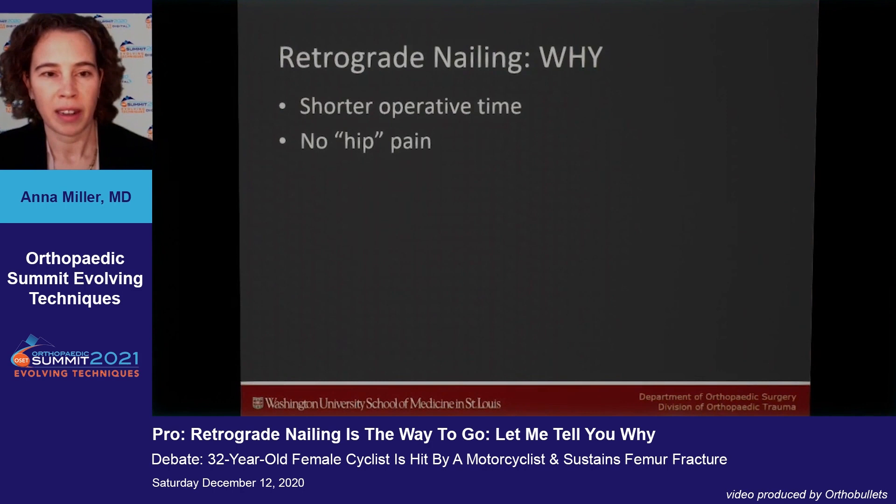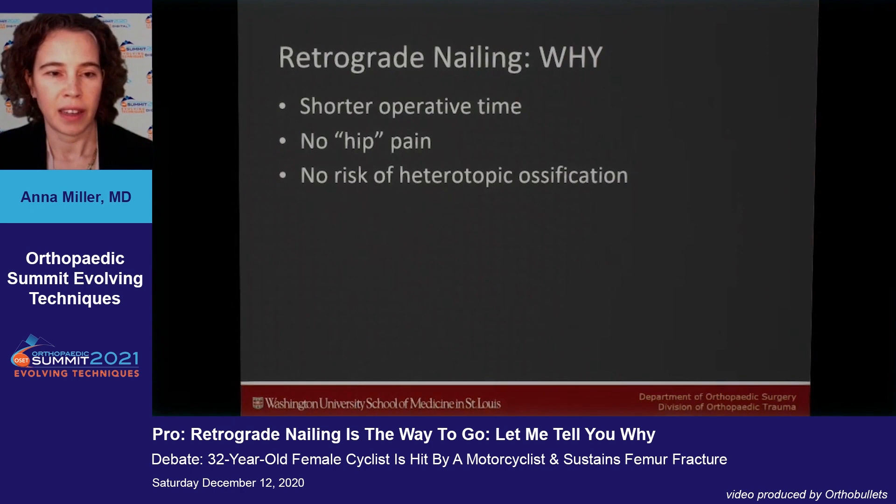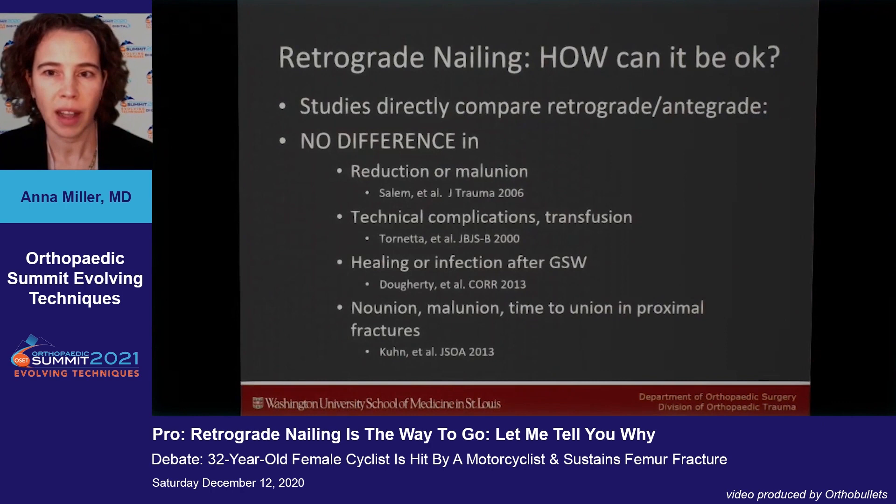Why choose retrograde? Shorter operative time, and you don't have hip pain that can occur with antegrade nailing, no heterotopic ossification, and no Trendelenburg gait that patients develop when you've reamed through and nailed through their abductors. So why not is really the question.